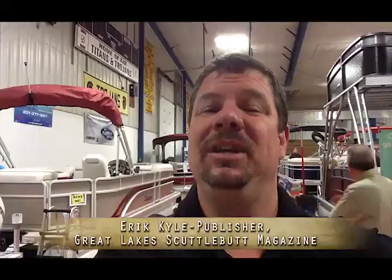Hey guys, Eric Kyle here, publisher of Great Lakes Scuttlebutton Magazine. I'm at the Traverse City Boat Show. I'm standing here with Mike Kronk. He's with Richfield Trailer Supply. He's got some fantastic products that I'd like to have him tell you a little bit more about.